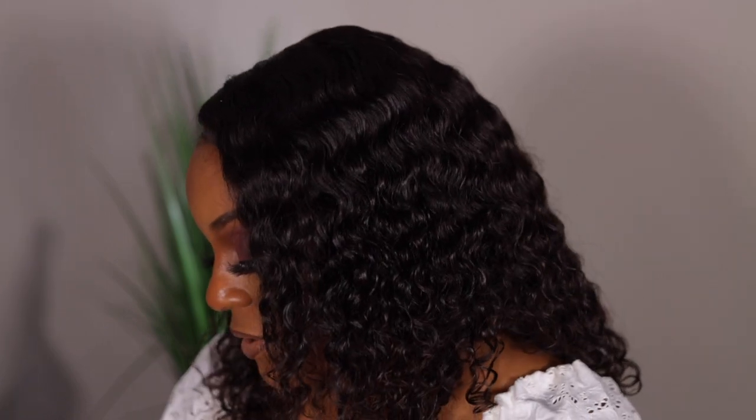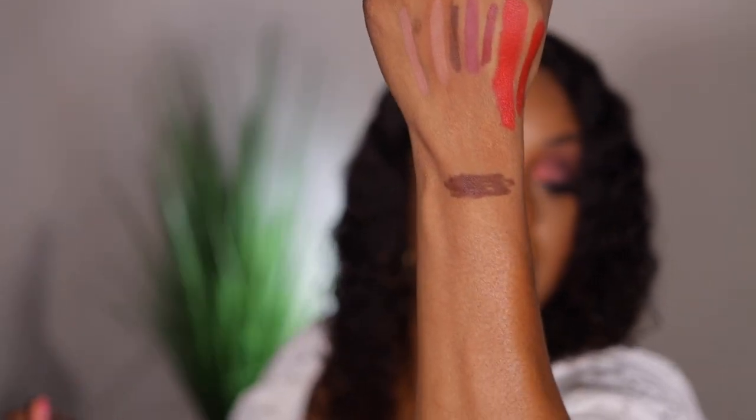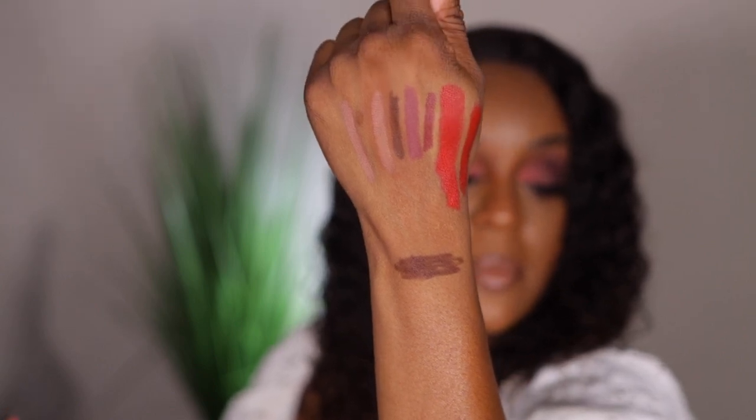The next one is a lip liner from Jacqueline Hill in the shade Bold Broom. I love her eyeshadow palettes but I've never had any other product from her. Let's swatch it on my arm — it's a brown, a pretty brown. Oh, that's pretty.